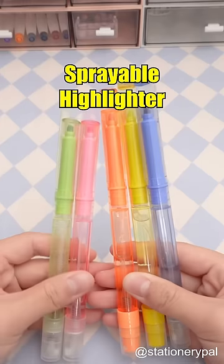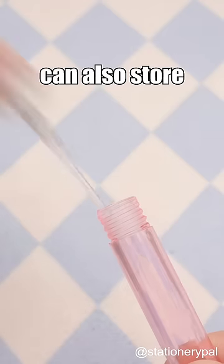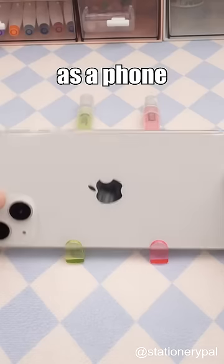Three highlighters you should own. Sprayable Highlighter — not only can it be used for highlighting, but it can also store the liquid you need. Moreover, its cap can double as a foam stand.